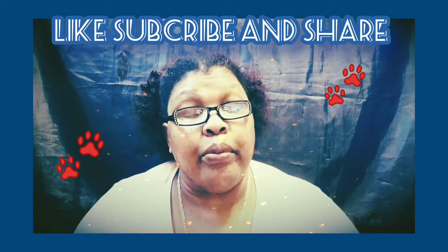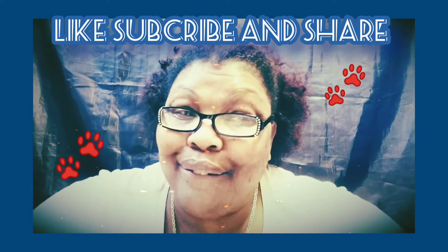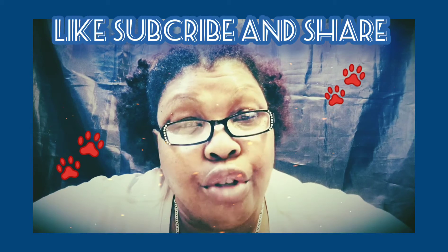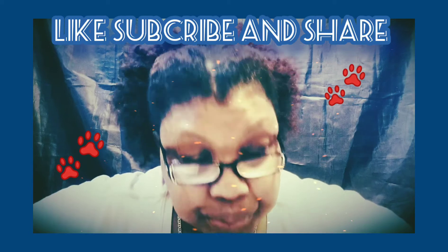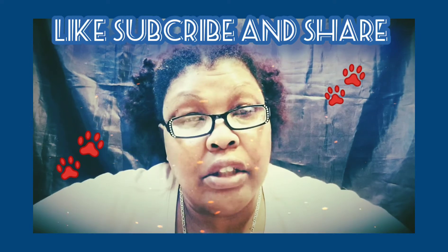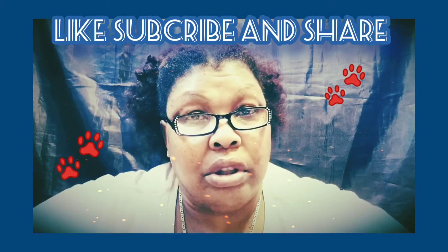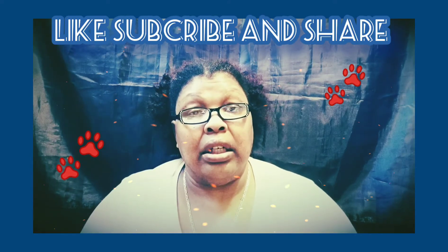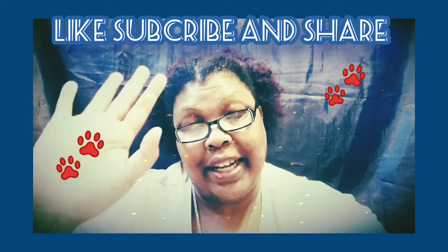I want to say thank you for checking out this video and staying with me to the end. Stay safe, wash your hands, stay vigilant, and be safe out there. As my mom always said, every little bit counts — so enjoy the day, stay blessed, and be well. Take care, see you in the next video, bye bye.